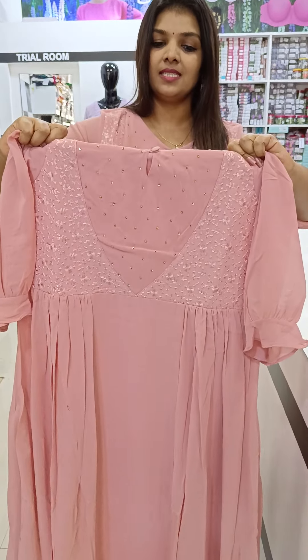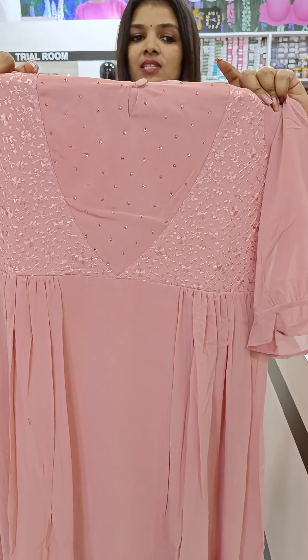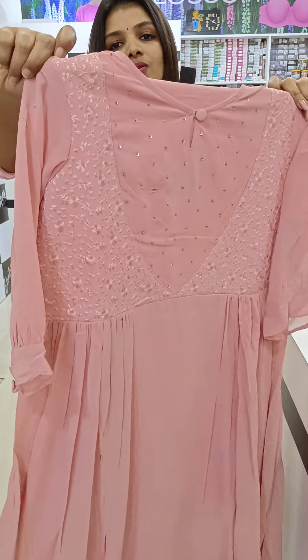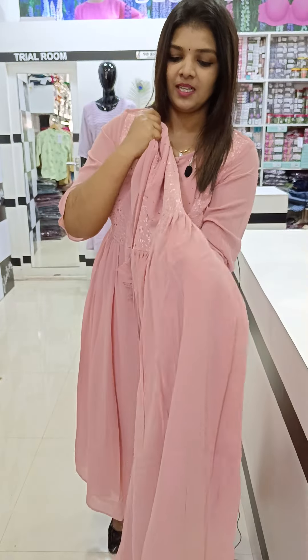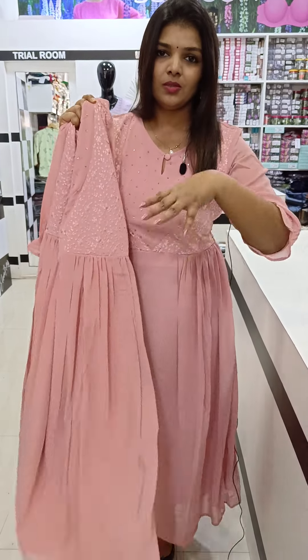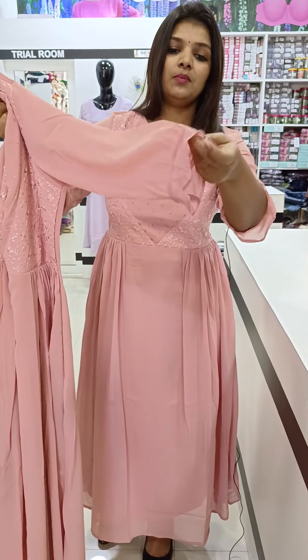This is a V-shape with handwork on the inside. This is an embroidery sequence. This is a different eye pattern. This has pleats on both sides. You can see a different color of a different foot — this is a little color too.